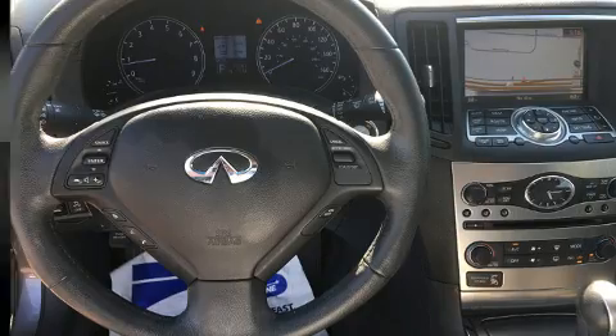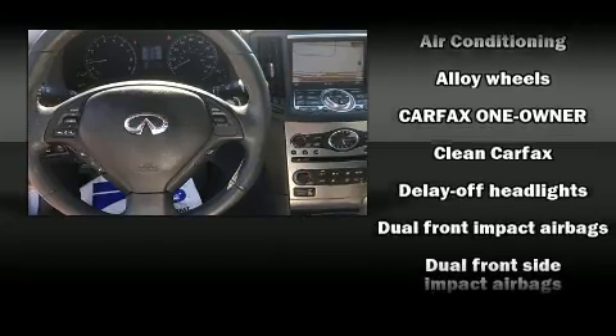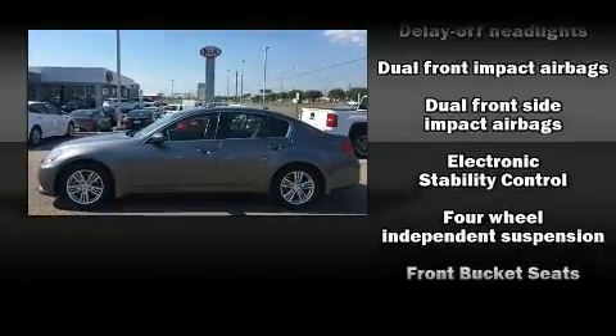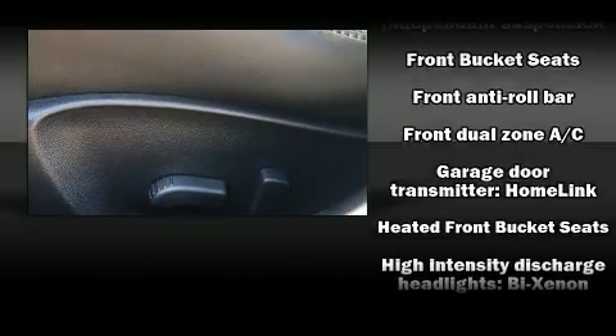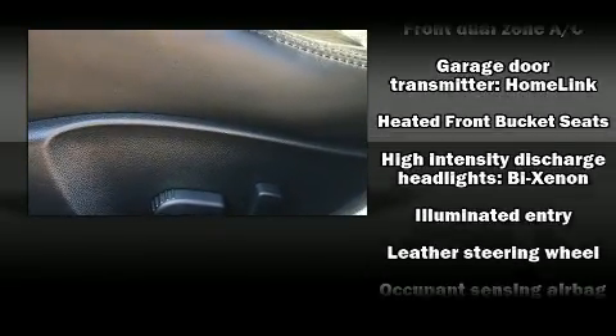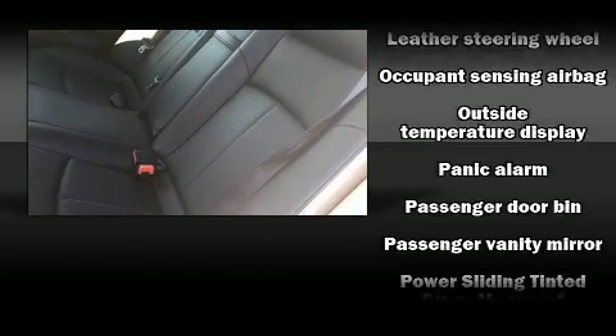Infiniti ensures the safety and security of its passengers with equipment such as dual front impact airbags, head curtain airbags, traction control, anti-whiplash front head restraints, a panic alarm, and four-wheel disc brakes with ABS. Brake Assist technology provides extra pressure when applying the brakes.